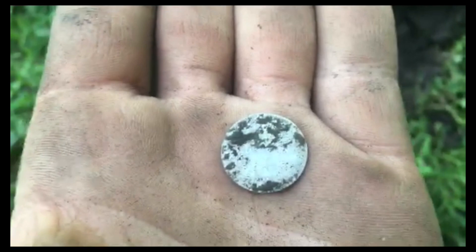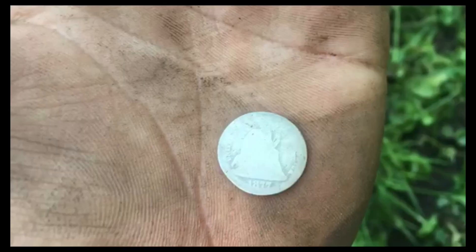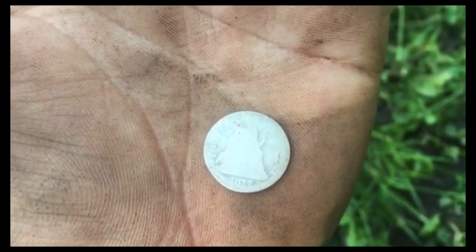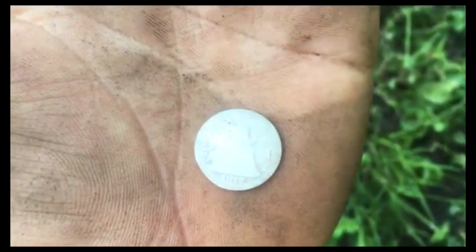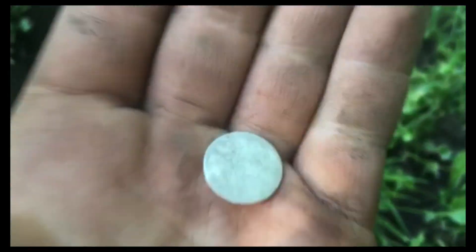There's barely anything on the back, it is so worn. But you guys, this is my oldest silver ever. Oh my god — I was about to leave. This park was so trashy, you can barely see anything on there, but oh my god, I'm flipping out.